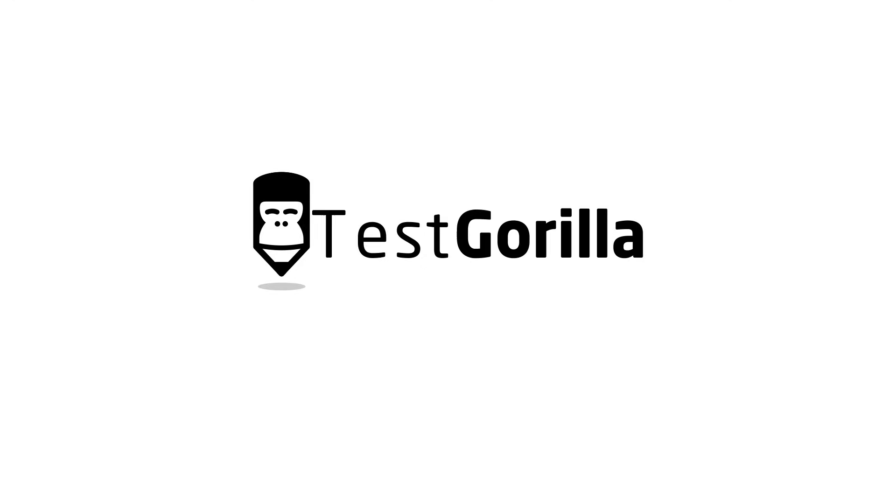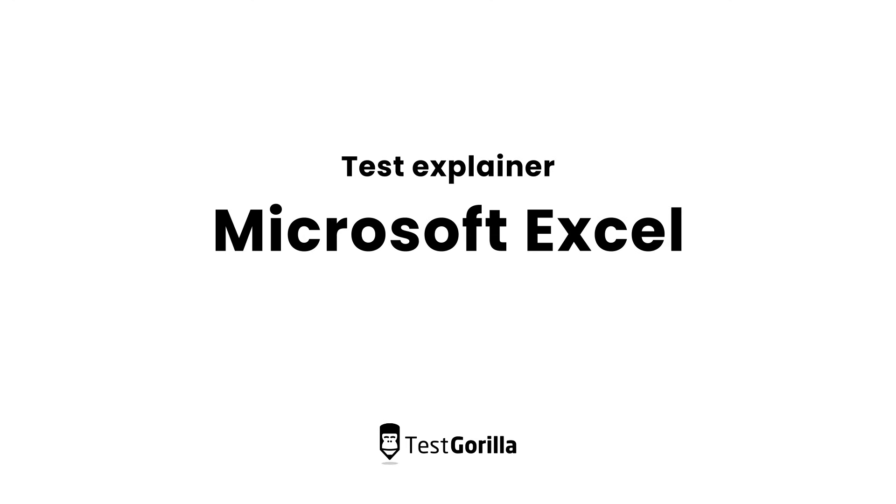Hi, I'm Karim from TestGorilla. How many of your job applicants really know how to use Microsoft Excel? These days, knowing your way around Excel is essential for a lot of different jobs, and good Excel skills can be priceless.